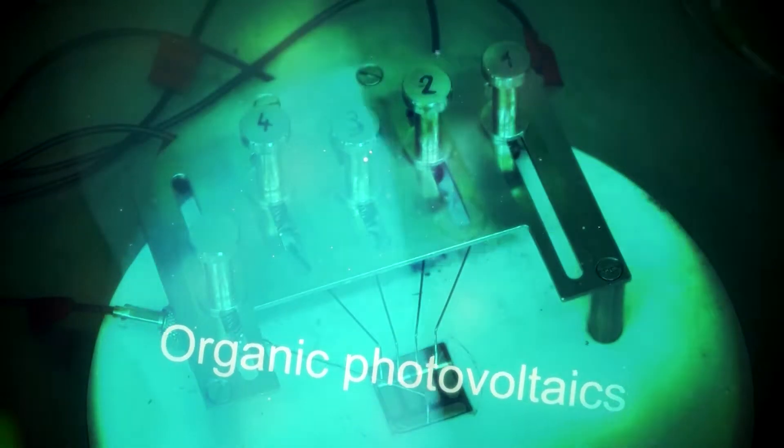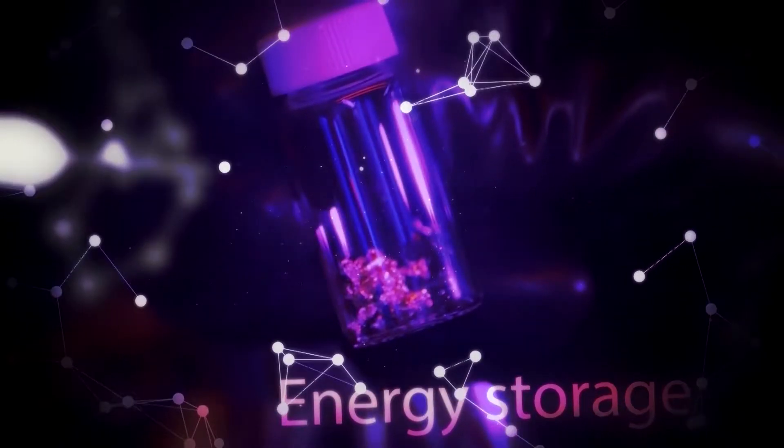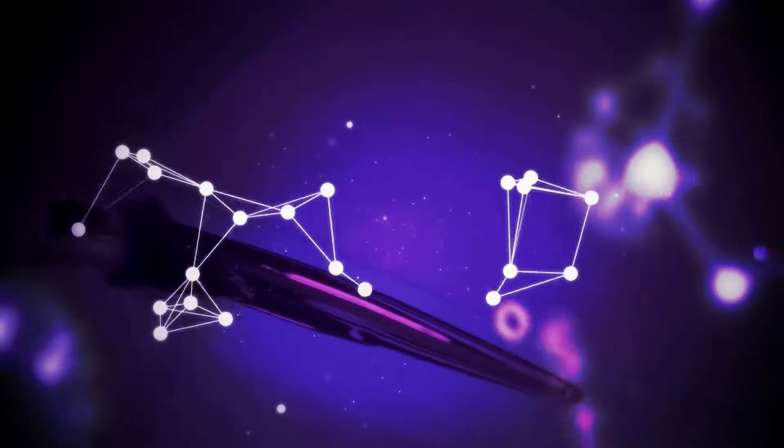Organic photovoltaics — exceptionally flexible and environmentally friendly. Energy storage. More power for supercapacitors.